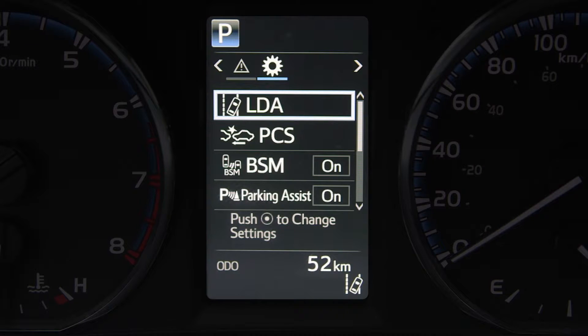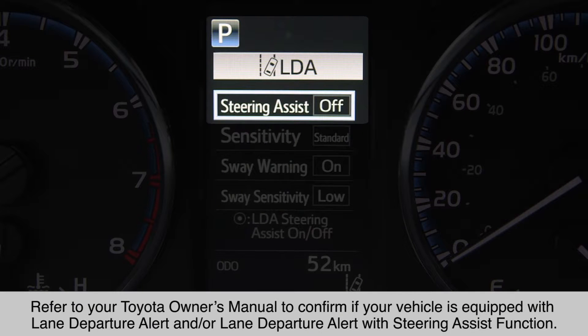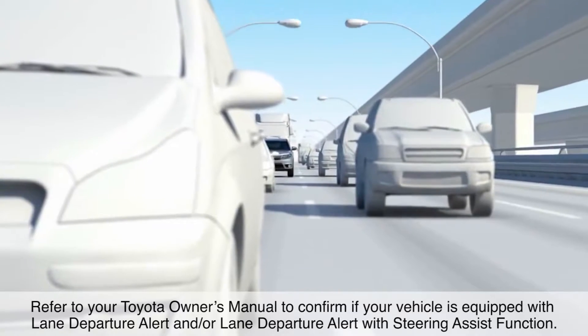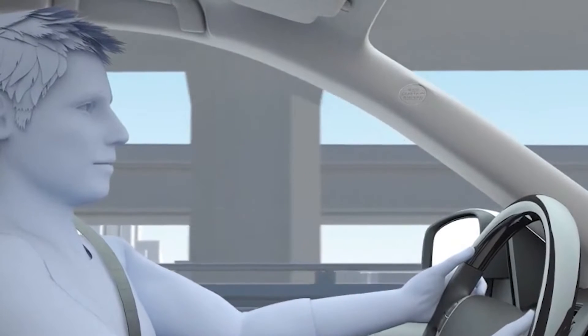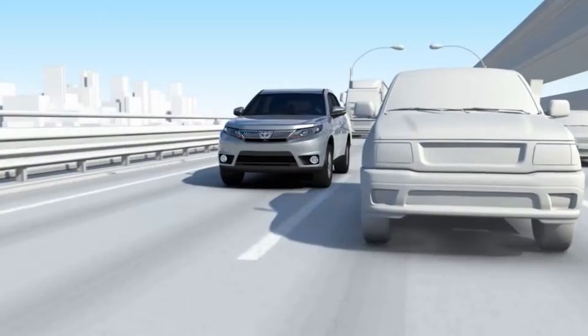In addition to Lane Departure Alert, some vehicles may also be equipped with Steering Assist function. When equipped and enabled, if the system determines that the vehicle is on a path to depart from its lane, the system will provide small corrective steering inputs to the steering wheel for a short period of time to help keep the vehicle in its lane.